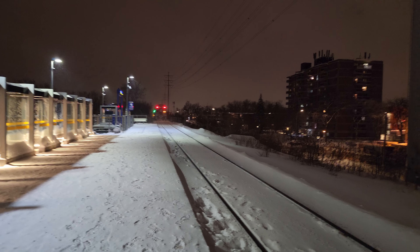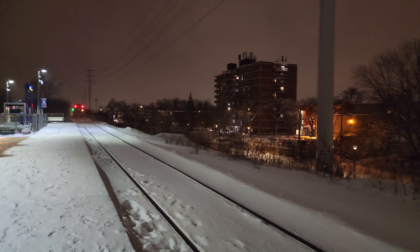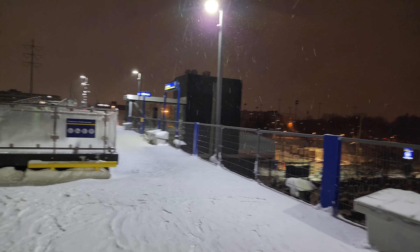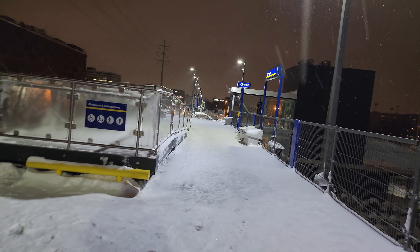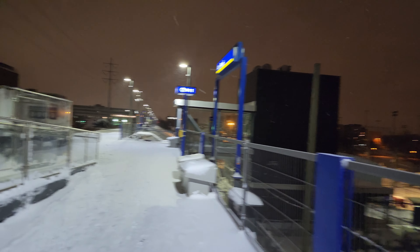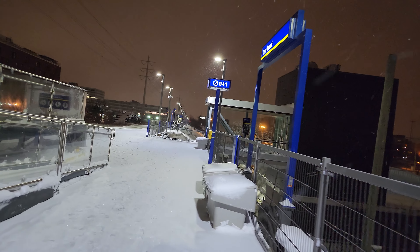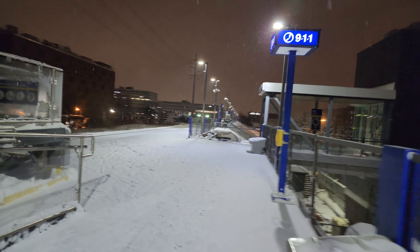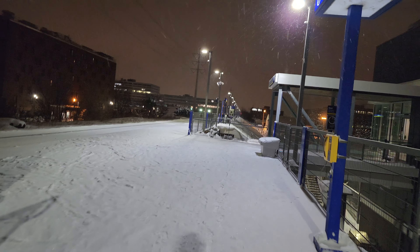If you just wanted to watch the train ride, I wish you a good night — more videos to come. If you want to stick around, we're going to Sauvé metro station. By the way, this rail line is shared with VIA — I think it's the Joliette train that goes here, which I believe is also northeast of Montreal. So we're going to take the elevator.